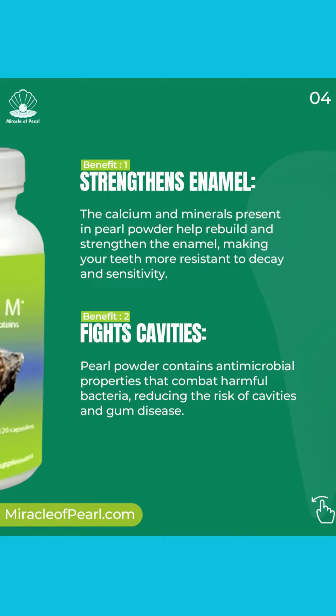Two: fights cavities. Pearl Powder contains antimicrobial properties that combat harmful bacteria, reducing the risk of cavities and gum disease.